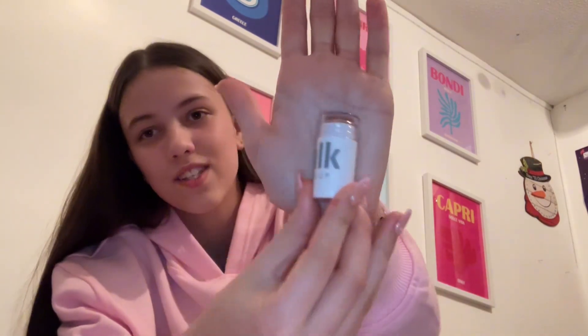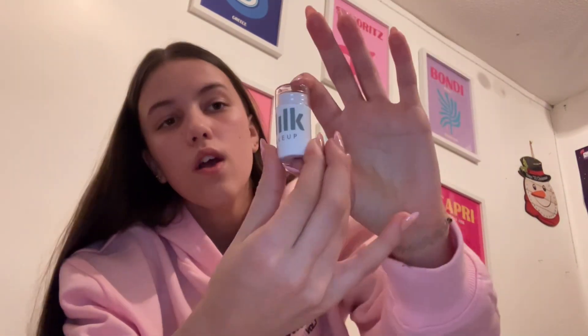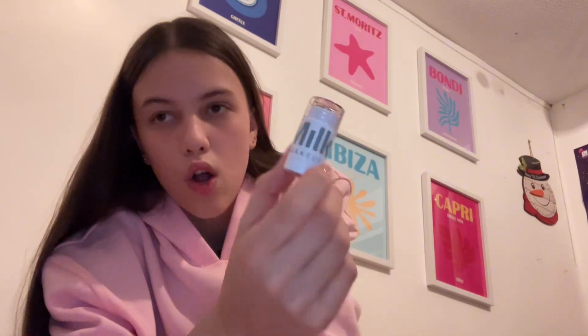The next thing I got is this Milk bronzer — I put it on this morning and it worked really well. It's really small, like the size of my thumb, but apparently it lasts a long time because I've seen other people use it.